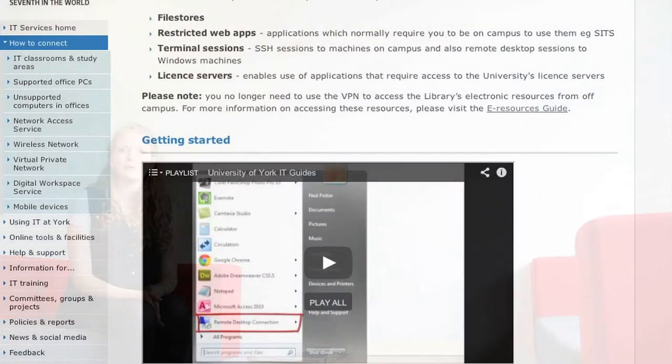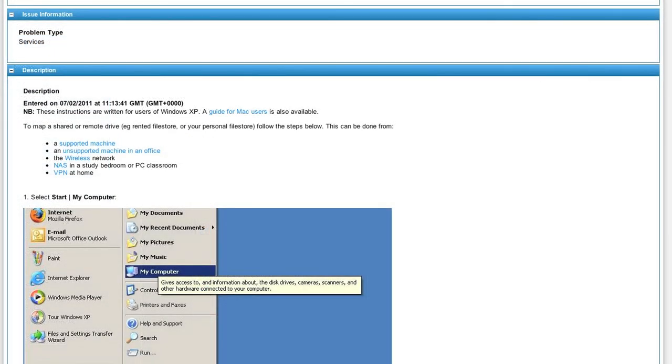If you are logging into a supported campus machine, your file store will already be mapped for you. If you need to map an additional drive or are connecting from an unsupported machine on or off campus, please visit the guide on the file store page of our website. The website also contains information about how to connect your devices to the network. You will find all the links mentioned in the information below. See you guys!